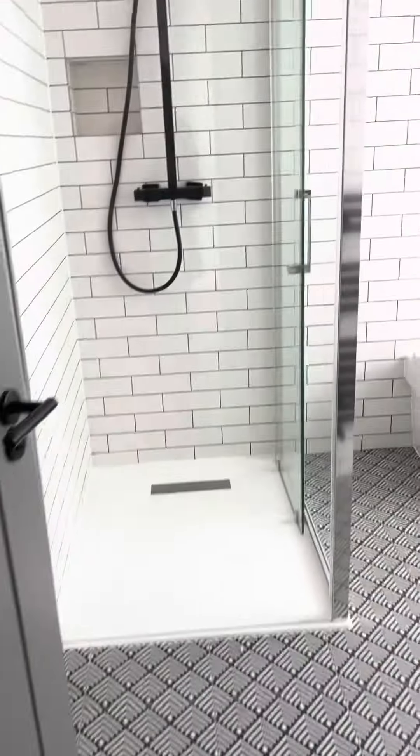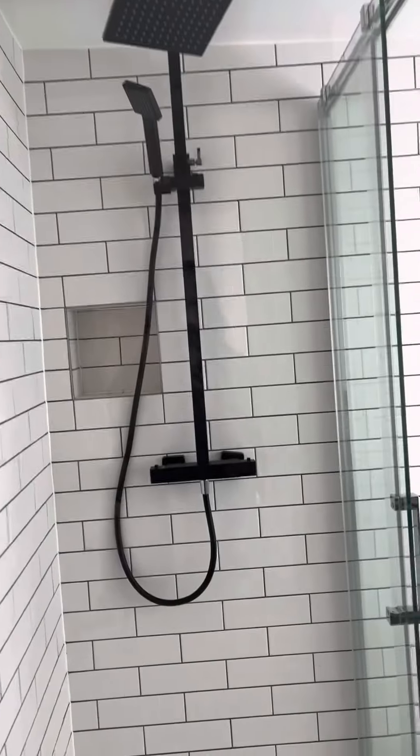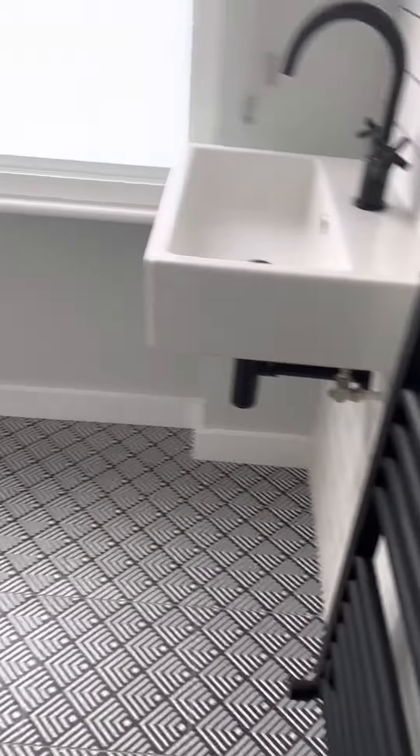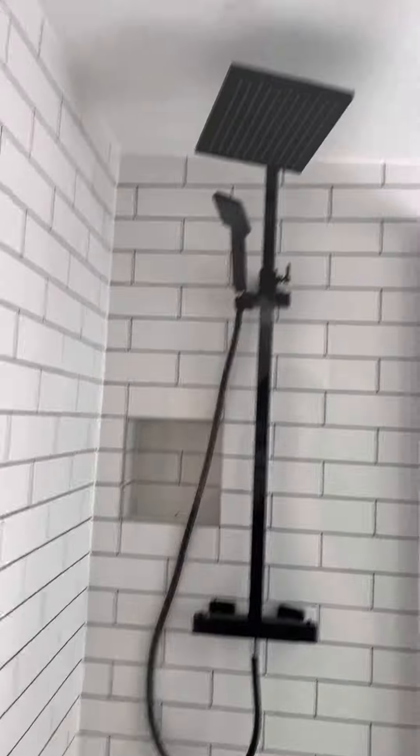Then you've got your bathroom — there are three bathrooms in total. All brand new, the spec is amazing. You've got space for your toiletries, a heated towel rail, and a walk-in shower with a large shower head.